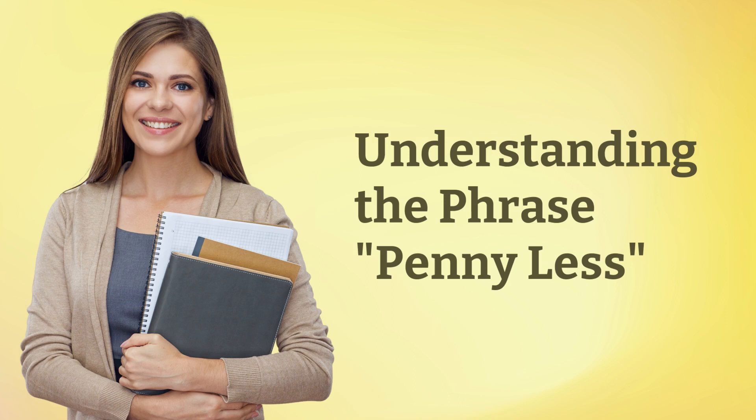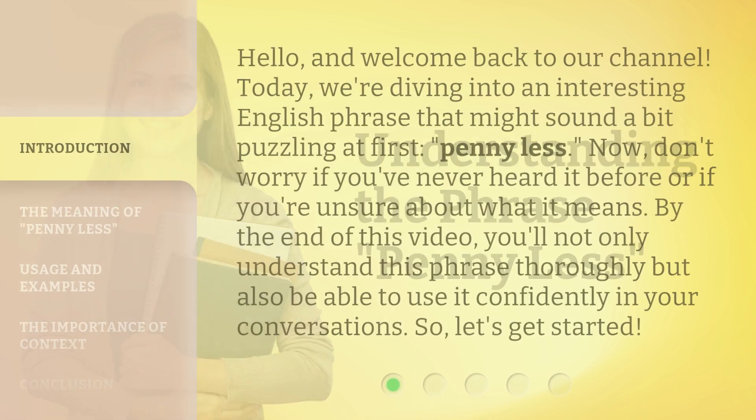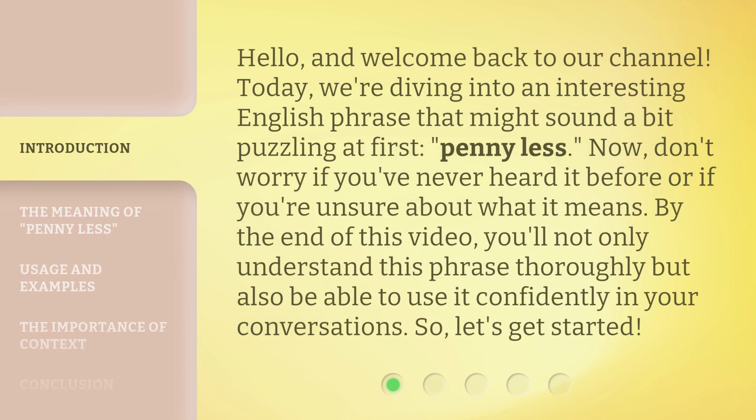Understanding the phrase: penny less. Hello, and welcome back to our channel. Today, we're diving into an interesting English phrase that might sound a bit puzzling at first — penny less. Don't worry if you've never heard it before or if you're unsure about what it means. By the end of this video, you'll not only understand this phrase thoroughly but also be able to use it confidently in your conversations. So, let's get started.